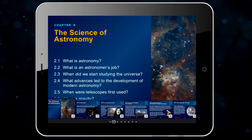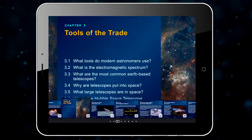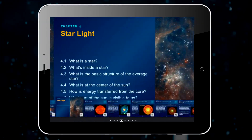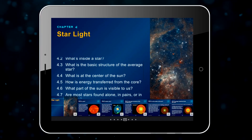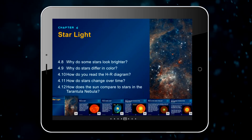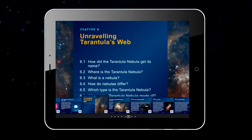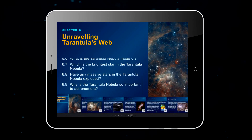Students will explore the fundamentals of astronomy, the latest scientific advances, the tools that make those advances possible, and careers in science. They'll discover how the universe began, how different kinds of stars are born, and how those stars change over the course of their lives. And they'll take a closer look at the Tarantula Nebula, the largest and most intense region of star formation in the local group of galaxies.